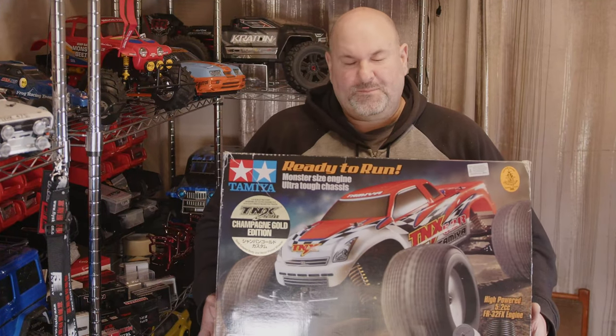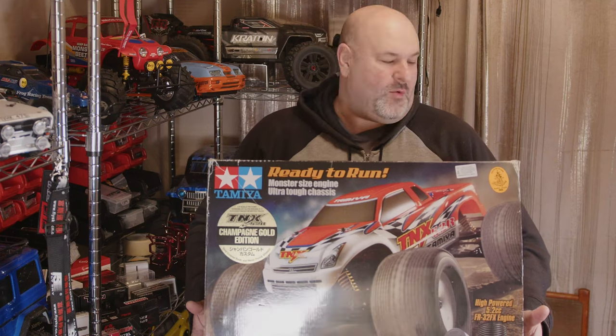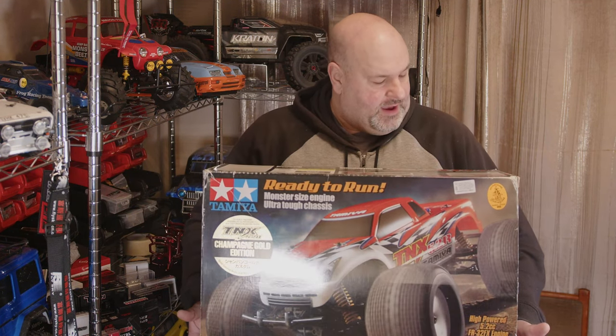Hi YouTube, welcome back to WTFRC Cars. This is a bit of a weird one from quite a few years back — I think around about 2007 — and this is a RTR Tamiya Nitro truck, it's the TNX 5.2R.